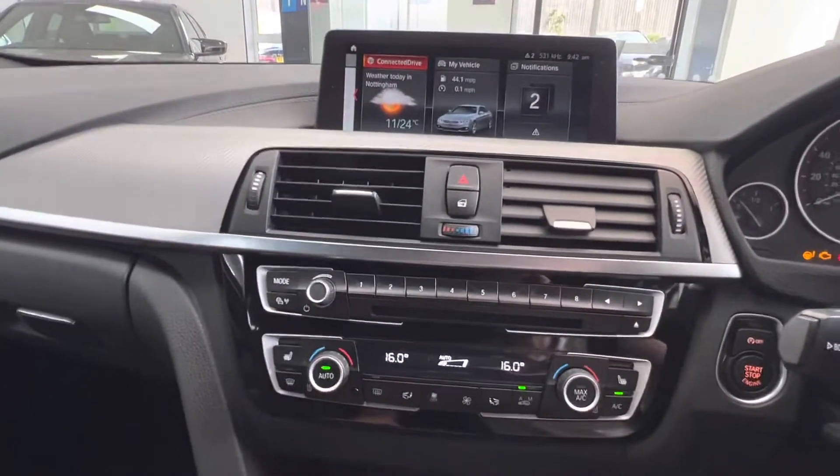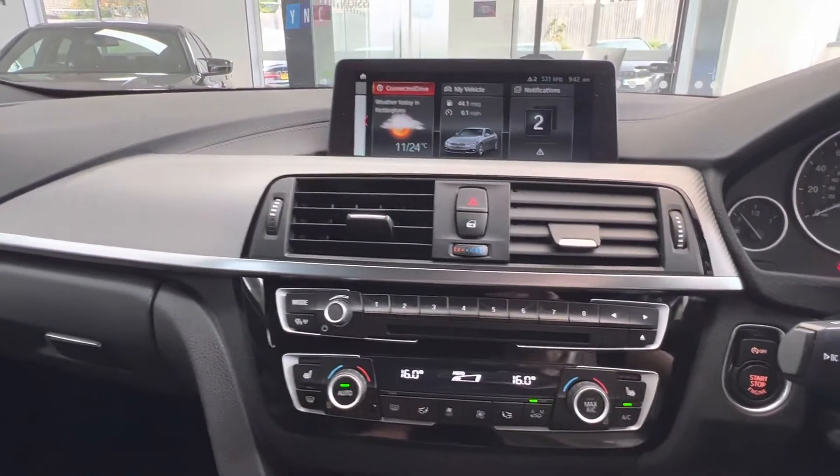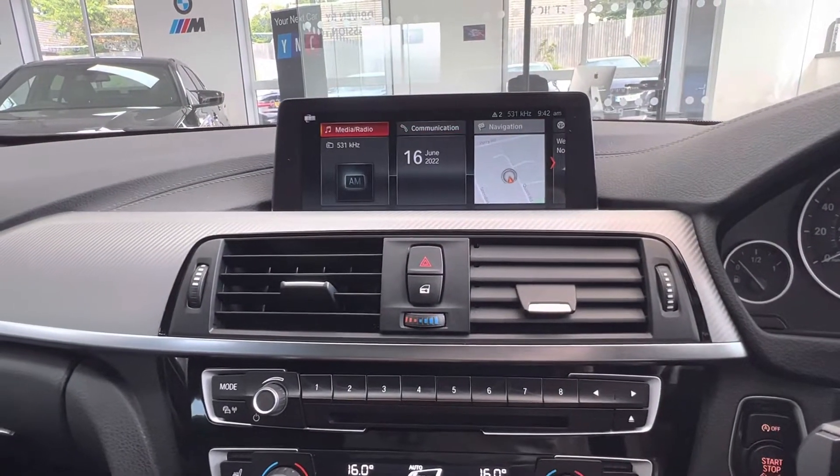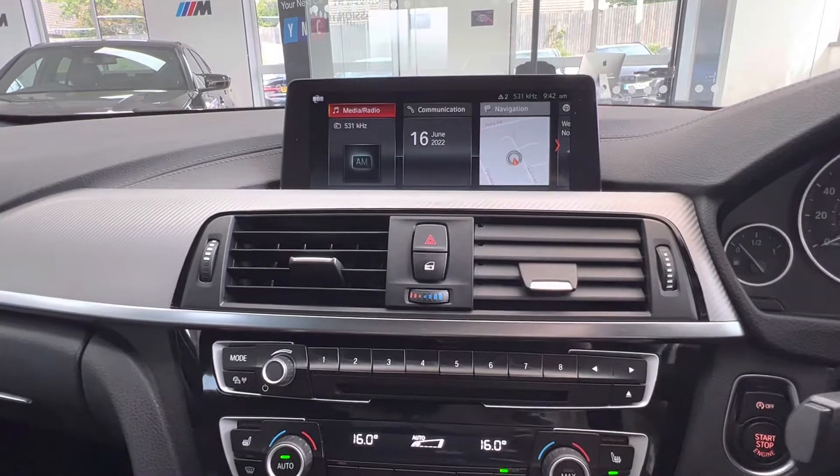Professional widescreen navigation system with the ConnectedDrive feature. Lots of connectivity — Bluetooth phone, audio, and media playback.